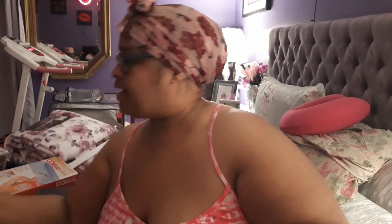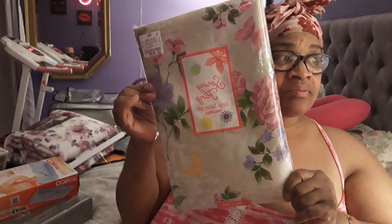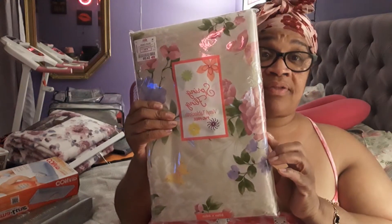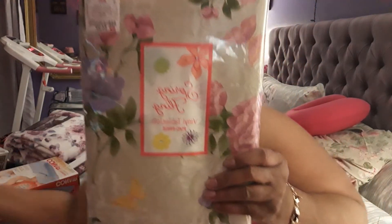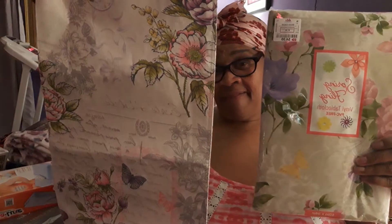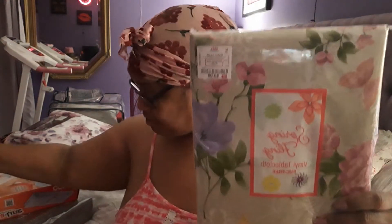And on top of that, I got a tablecloth. I got a runner to go with it. See how it matches? You see the colors? Take this out — you see the colors.